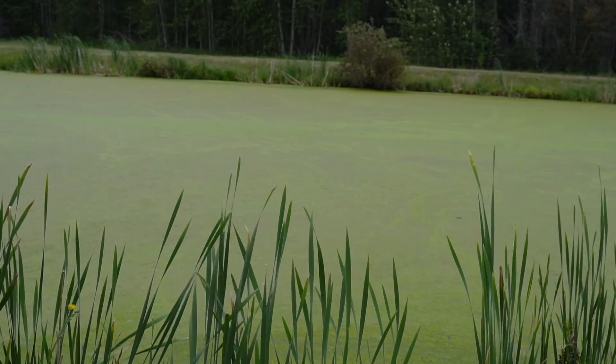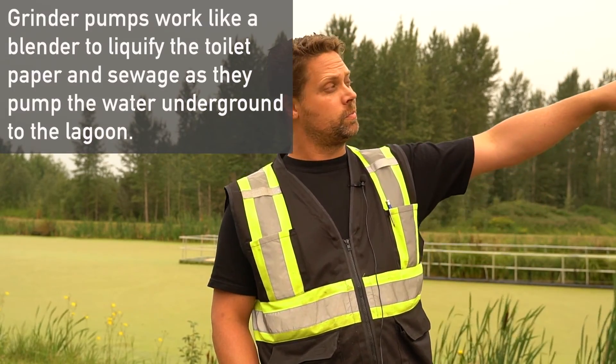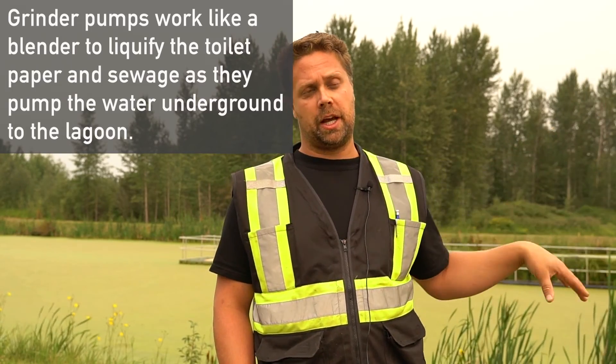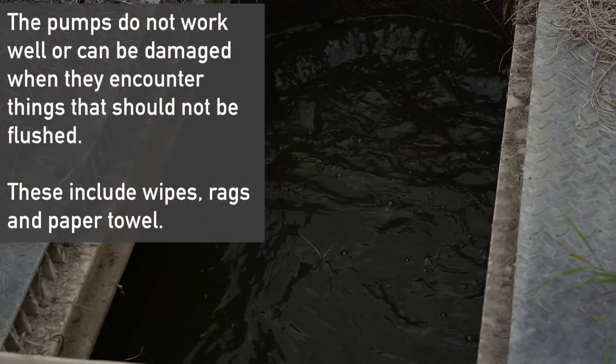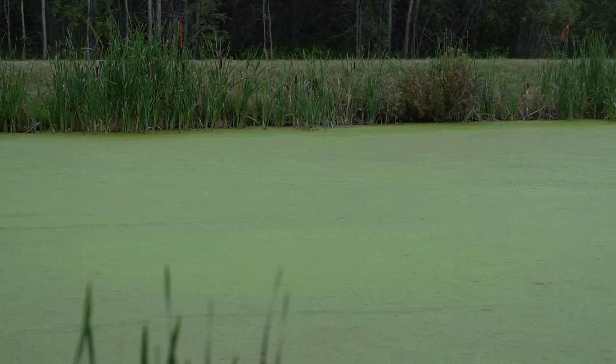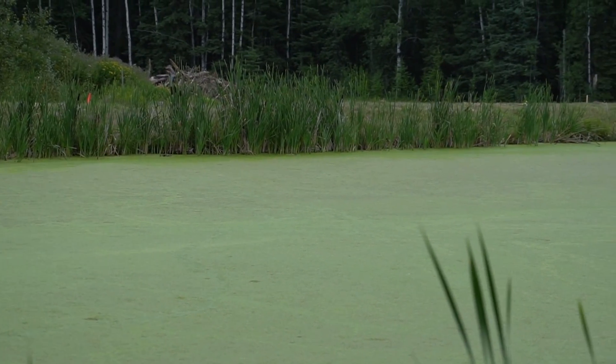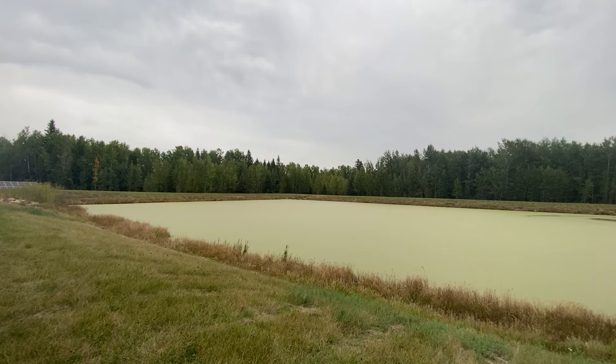We're at the beautiful Violet Grove Lagoon for wastewater treatment, just southwest of Drayton Valley, Alberta. The sewage treatment lagoon brings in the sewage or effluent from the community. With Violet Grove, we have gravity flow sewage mains that flow down to a lift station, which then pumps the sewage a few hundred meters, flowing underneath the creek and up to an inlet at the far end of the first cell.